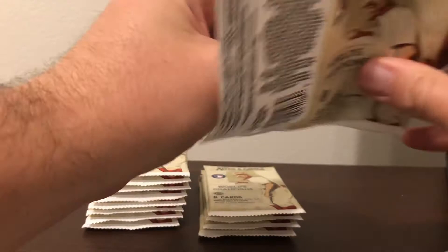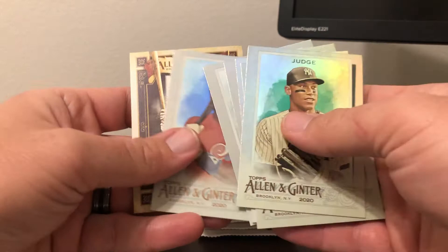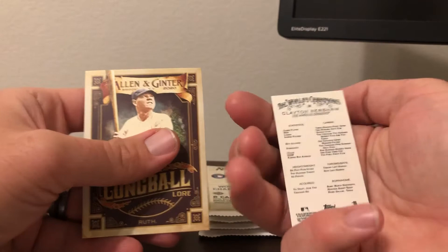Next pack. Love to see some red ink in here — I have not pulled a red ink myself. Aaron Judge, Larry Doby, Jackie Robinson, Fotheringham, Stan Musial, Tim Raines short print, and then a Clayton Kershaw mini base, Long Ball Lore Babe Ruth.